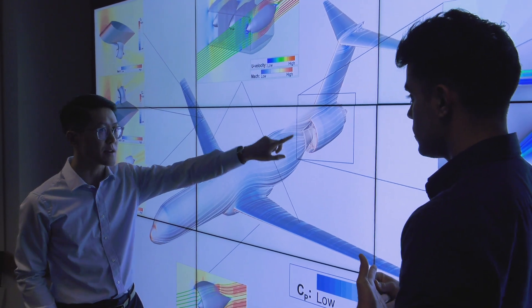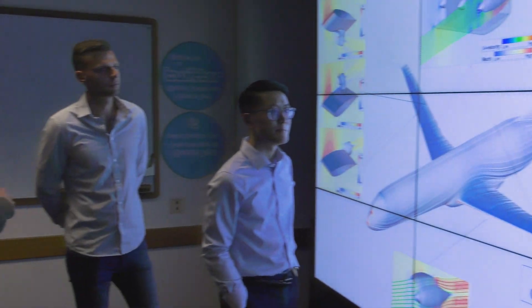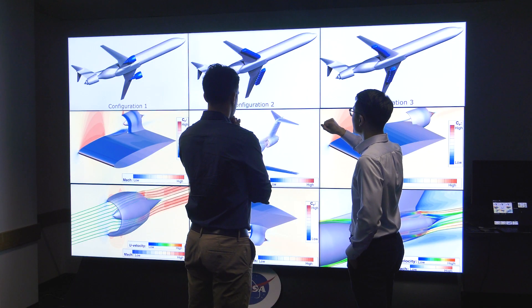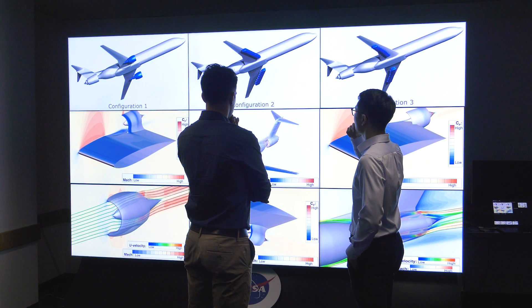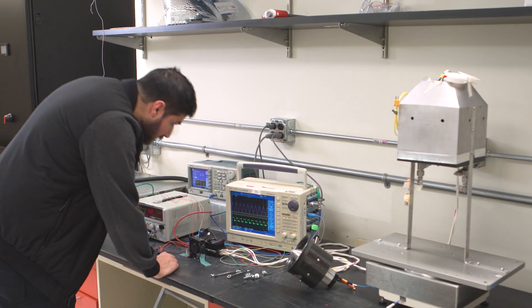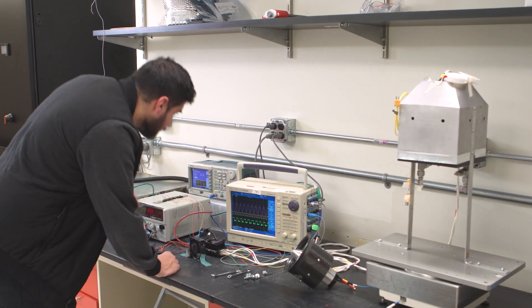In our work we essentially assume the technology levels associated with these components. We try to guess, based on historical trends, what these technology levels might be in 2035 to 2040, and then we use those assumptions to develop a concept around. The difference between electrical planes and conventional ones is you have almost ten times the thermal load that you have to take care of, so there are a lot of different innovations and avenues that we've gone down to solve the problems.